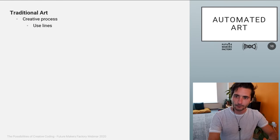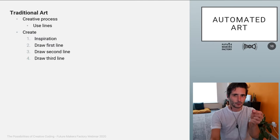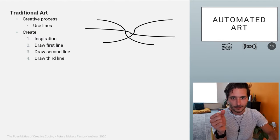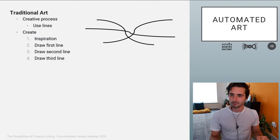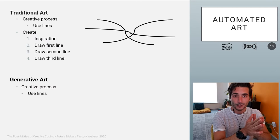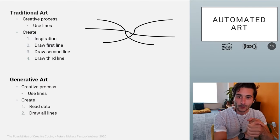In traditional art, imagine you want to draw something and your creative process is to use lines. You start with some inspiration — you need to know where to put the pencil and where it will end up. Then you draw one line, a second line, a third line, and your artwork is complete. With generative art, the approach also has a creative process — still using lines — but what happens next is where creative coding really shines.